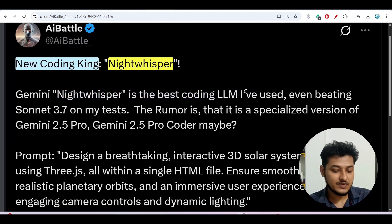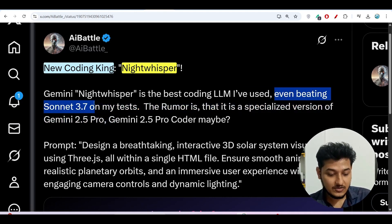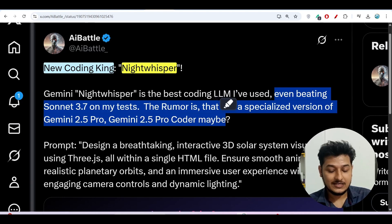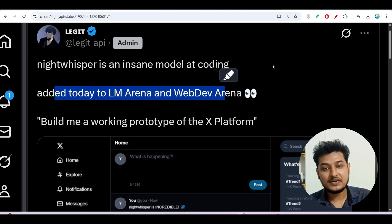Many people are saying that this Night Whisper model is actually published by Google Gemini, but there is no proper news or evidence that it is built by Google — it is just a rumor. Even beating Claude 3.7 Sonnet on tests, the rumor is this is a specialized version of Gemini 2.5 Pro or Gemini 2.5 Coder. Another person is saying Night Whisper is an anonymous model added to LM Arena and Web LM Arena.